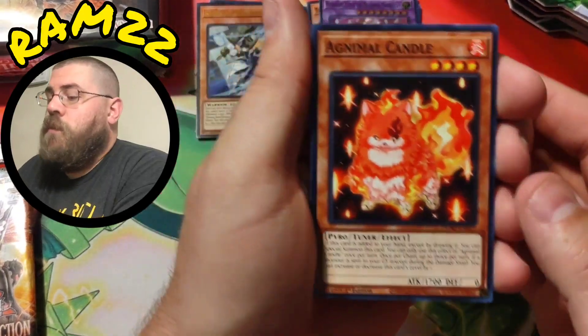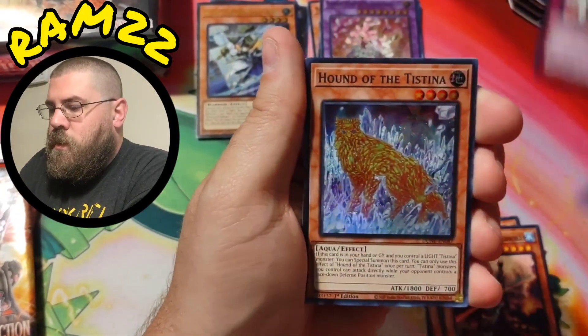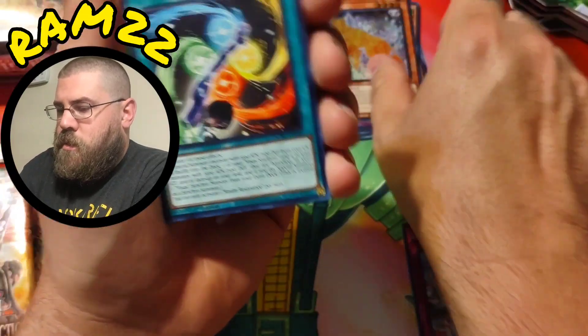In this Duelist Nexus blister we got Hound of the Testsinia, super rare.